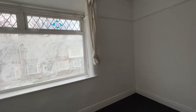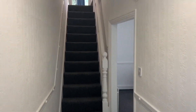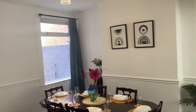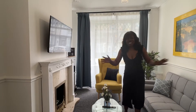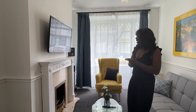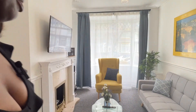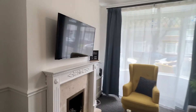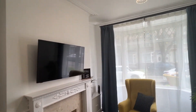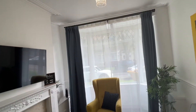Now that you know what the property used to look like, you can actually see what I have done with it. So this is the living room area: I've got a sofa on this side, an accent chair, some plants, a TV on the other side, and this chandelier-style lamp holder as well.